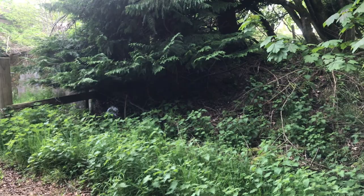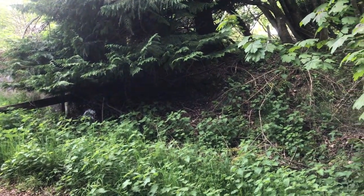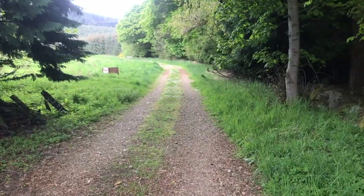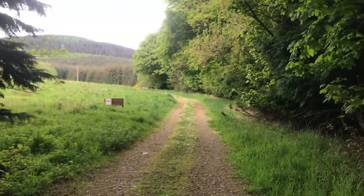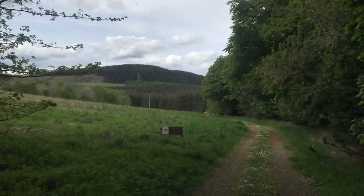Oh my god I absolutely crapped myself. Something moved in the trees, I literally crapped myself. This is where we come for walks and I do my run. It's so beautiful. Yeah I'll show you around. I won't show you all of it because there's absolutely loads. I mean look at that. It's literally up on our doorstep.